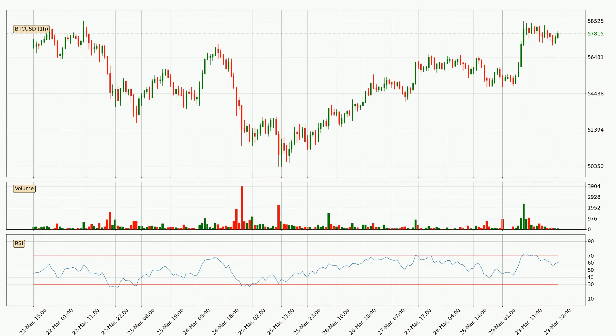Moving to the hourly relative strength index, the current hourly RSI is at 61, so there are currently no signs of the crypto being overbought or oversold.